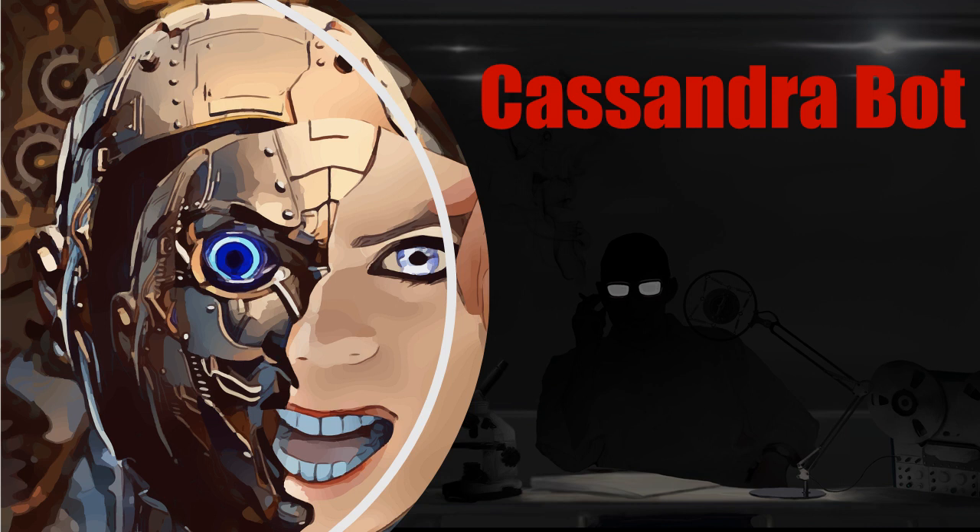Thank you for tuning in, we hope that you enjoyed this broadcast. If you did, please subscribe, like, and share it around. If you have any particular case files you'd like us to cover in future broadcasts, leave a comment below and we'll get around to it shortly. Tune in again tomorrow for more revelations.